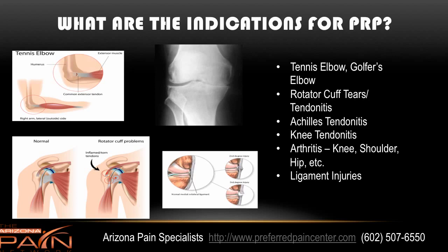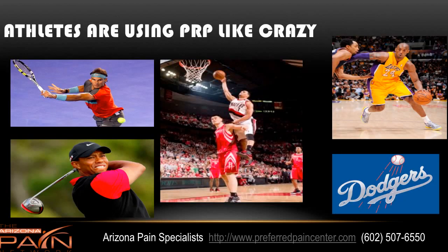The hip, even other areas like the spine, the SI joint, and then also ligament injuries such as the medial collateral ligament and other areas. Athletes are using PRP like crazy these days because it has such a low risk and it's not banned by any of the professional sports leagues, so you have people like Rafael Nadal, Tiger Woods, Kobe Bryant, and plenty of the Los Angeles Dodgers, and then people like Brandon Roy who you see in the center there.